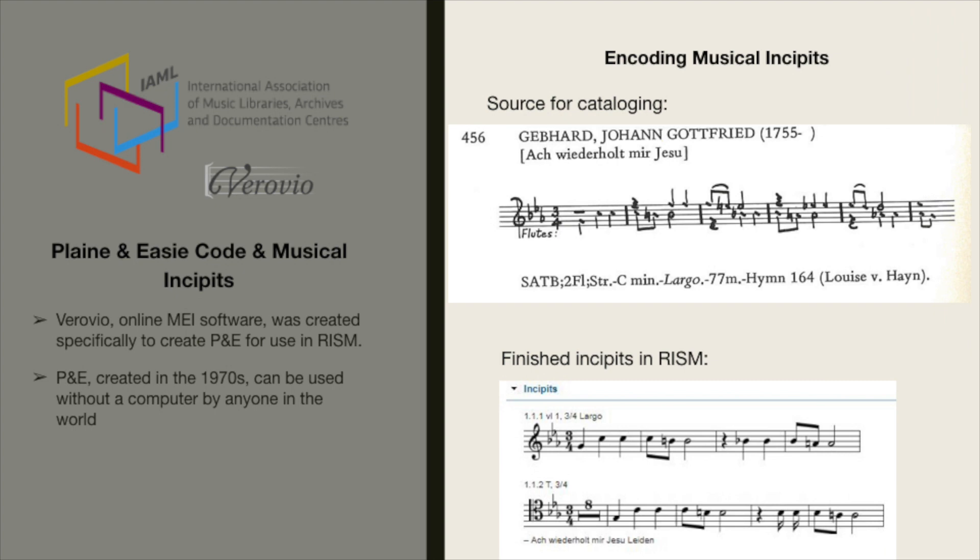It is interesting that this simple old code has found a new life. Verovio was created through the work of RISM in order to have an automated way of creating plain and easy code. Those who are older probably remember plain and easy code when you had to manually code it — now you can do it through a software initiative. Plain and easy code was created in the 70s and can be used without a computer by anyone in the world. Here on the right side of the screen is an example.